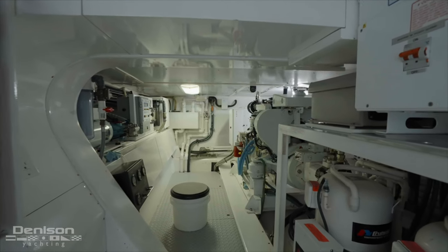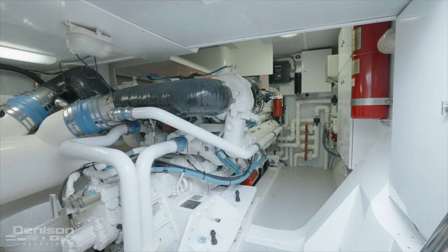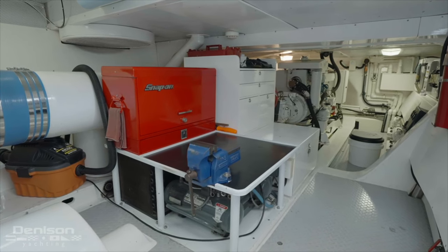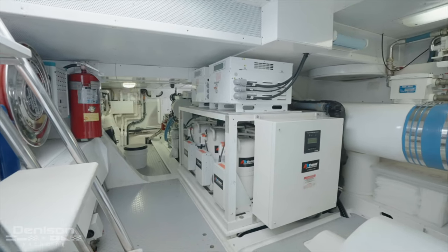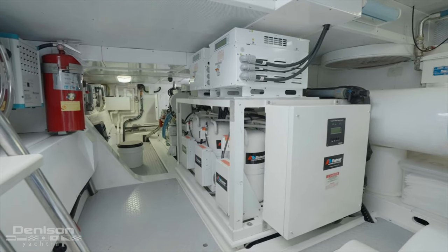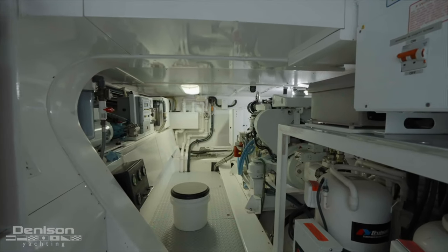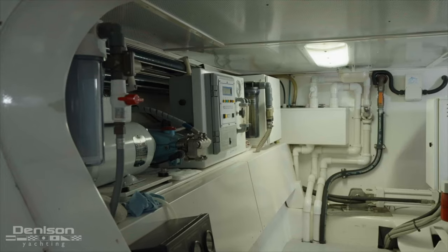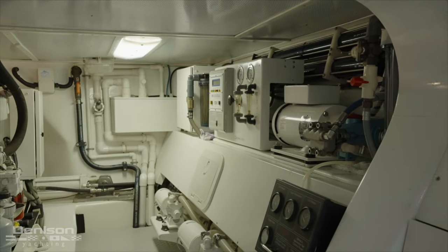To wrap up our tour, we head aft to the two engine rooms. Entering the starboard engine room, we're immediately greeted by the large Detroit Diesel 1450-horsepower 16V92 engine. Just aft is a custom-built workbench with Snap-on tool storage. The port engine room mirrors the starboard side, with the addition of CruisAir air compressor units. Forward of the engine room is another large Detroit Diesel 1450-horsepower 16V92 engine, and aft a large Northern Lights generator. On the inboard side of each engine room, we have Dolphin Series FCI 1,000-gallon-a-day watermakers — perfect for long-range cruising away from the dock.